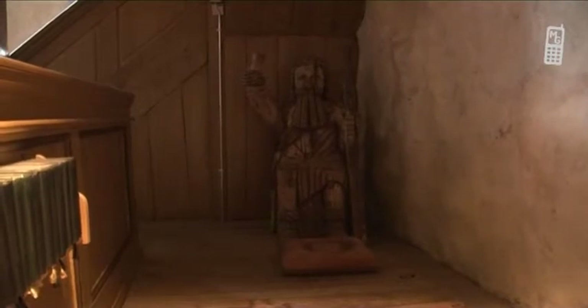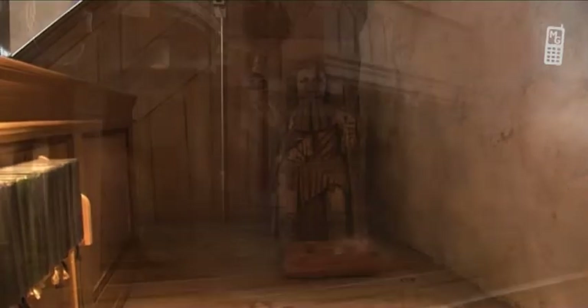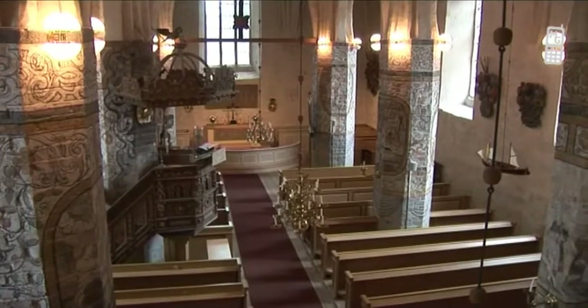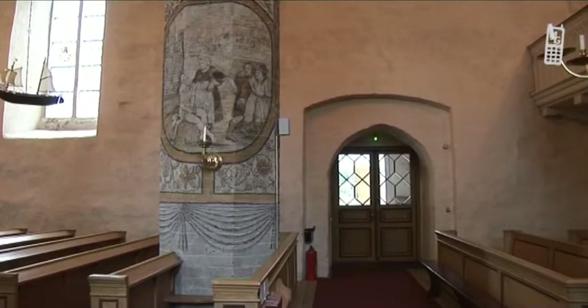The image of Samson which previously held up the pulpit is now at the rear of the church. It is alternatively thought to represent St. Christopher, the patron saint of travellers, who carried the infant Jesus over the river Styx. The image was removed from the church after a woman was thought to have miscarried as a result of gazing upon it.